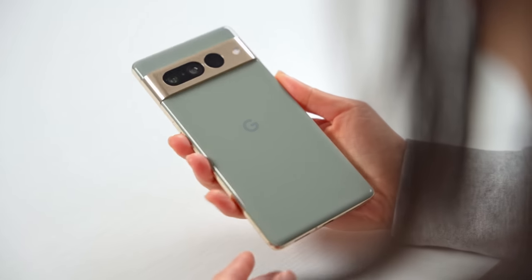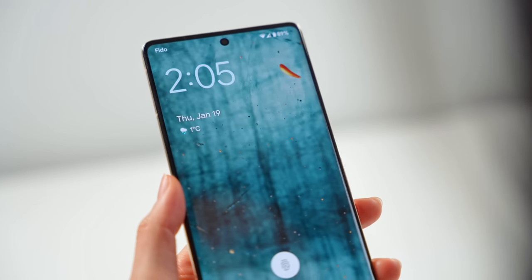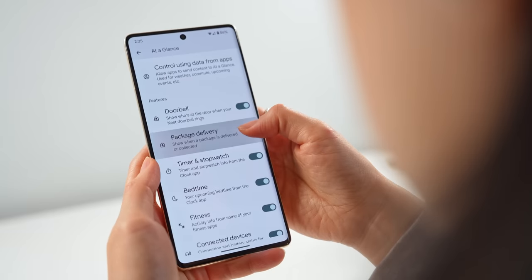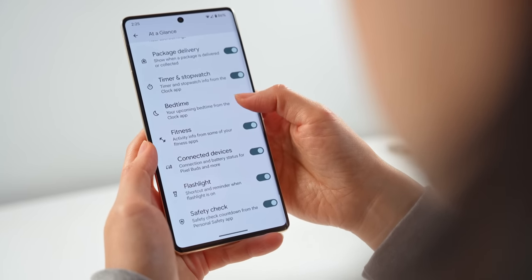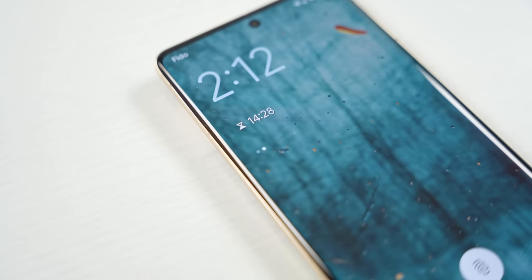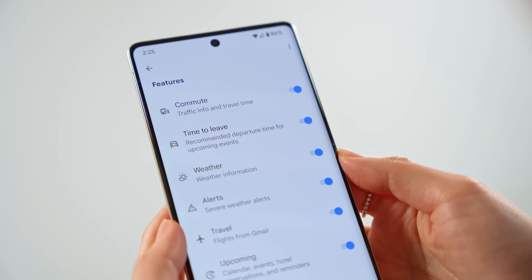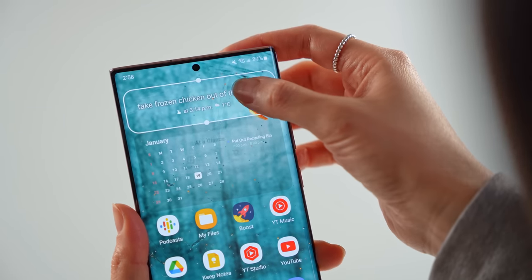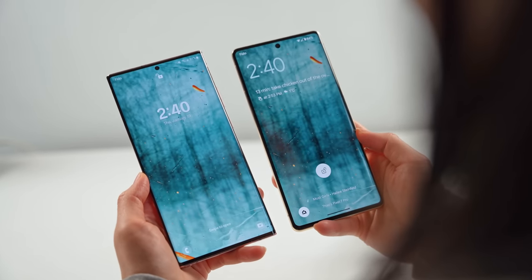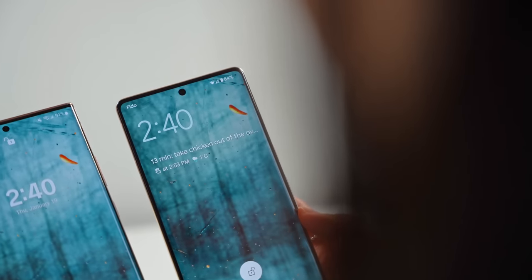Let's start with the Pixel. Just below the clock, the Pixel features the Google At a Glance widget, which displays the date, current weather, and a whole bunch of other info when it's needed or relevant — things like upcoming calendar events, active timers, traffic info before leaving for work, and even alerts for earthquakes. I like that it puts important and relevant information right there in front of you on the lock screen. The At a Glance widget is available on all Android devices, but it's not as feature-rich and definitely isn't available on the lock screen like it is on Pixels.